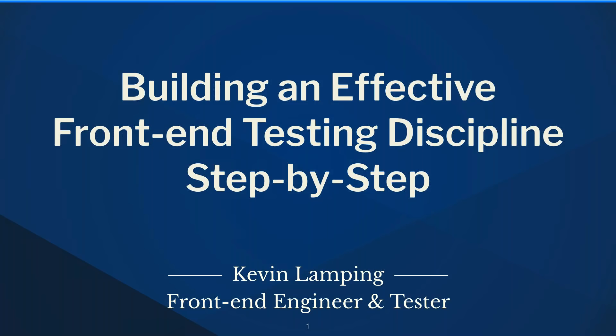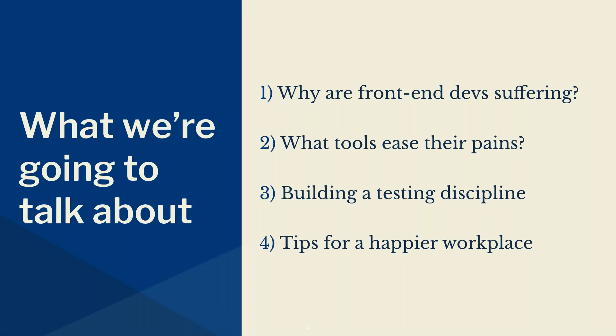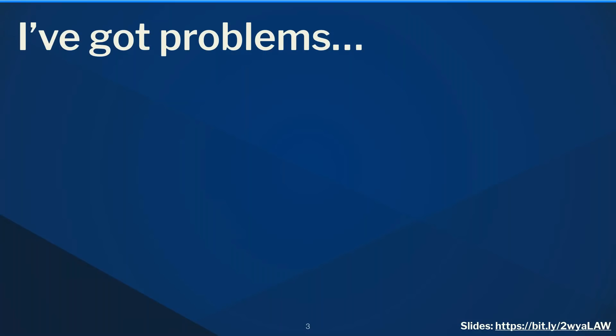Today we're going to be talking about four main topics: why front-end devs are suffering, what tools are out there to ease the pain, how you can build a front-end testing discipline, and finally tips for a happier workplace — how we can all work together a little bit better.